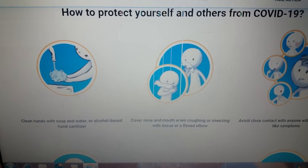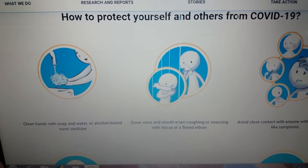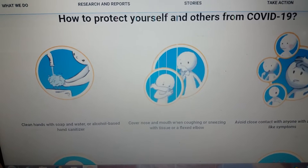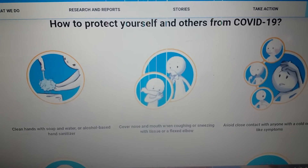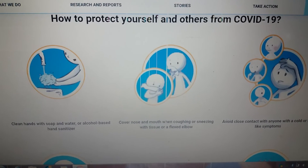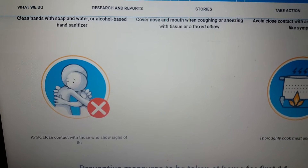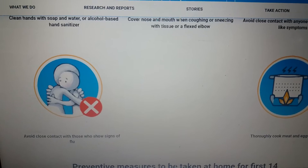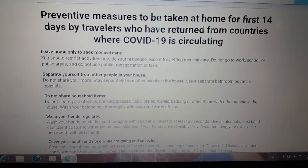How to protect yourself and others from COVID-19: clean hands with soap and water or alcohol-based hand sanitizer; cover nose and mouth when coughing or sneezing with a tissue or on a flexed elbow; avoid close contact with anyone with a cold or flu-like symptoms; avoid close contact with those who show signs of flu; and thoroughly cook meat and eggs.